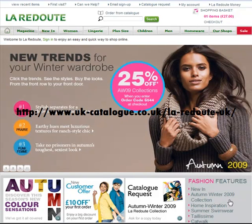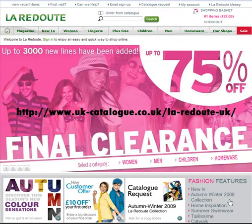Hello and welcome to the UK-catalog.co.uk review of the Luradoot website. For those of you who are used to Wendy's voice, I'm not Wendy. Wendy's just got a bit of a rough voice today, so I'm afraid you've got to put up with me.